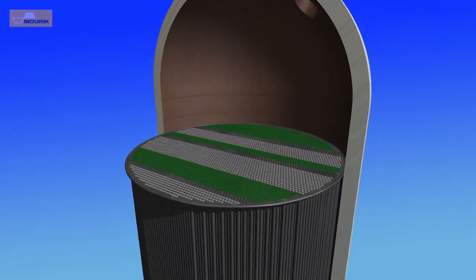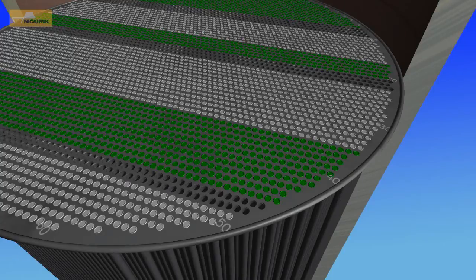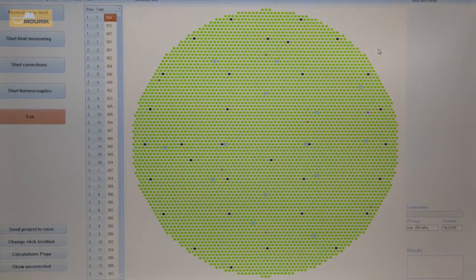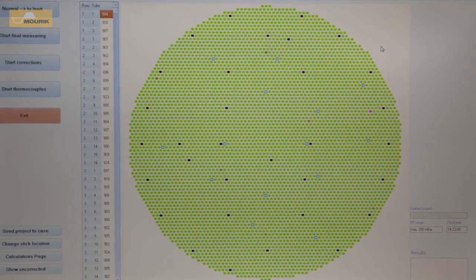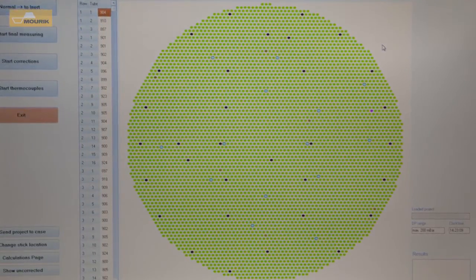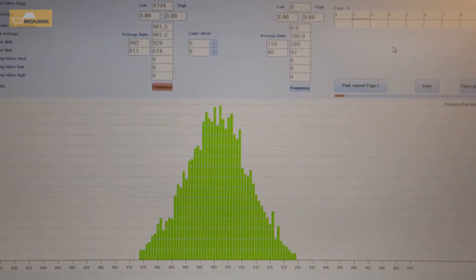In the reactor, row numbers are marked on the tube sheet and the measuring sticks are calibrated on the same reference. During the measurements, pressure drop readings are taken to calculate the average pressure drop across the reactor. When all tubes are measured, the system will show which tubes are out of range and need to be corrected.